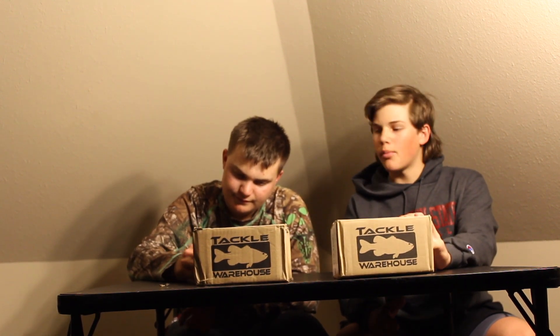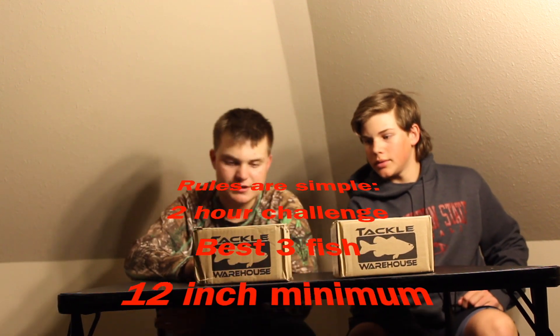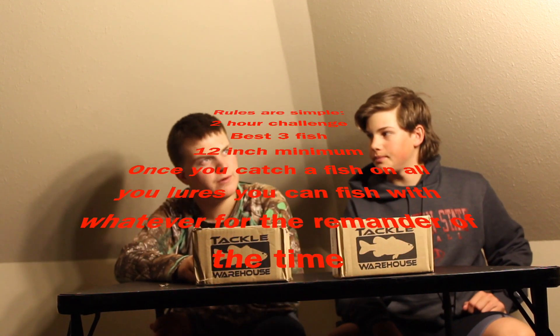Back fast and we're going to do the first challenge video on my YouTube channel with my friend Cole. He's been in a few other videos and sacked up like a 12 pound bag out of a pond by himself. Anyway, it's going to be the Tackle Warehouse Challenge — TWC for short. You fish with whatever you get in the box. Cole's going to go over part of the rules. This is going to be a two-hour challenge, best three fish.